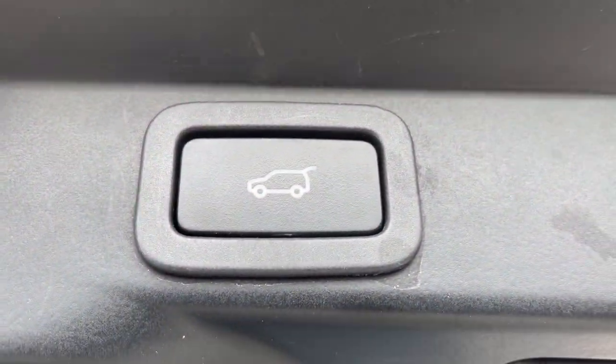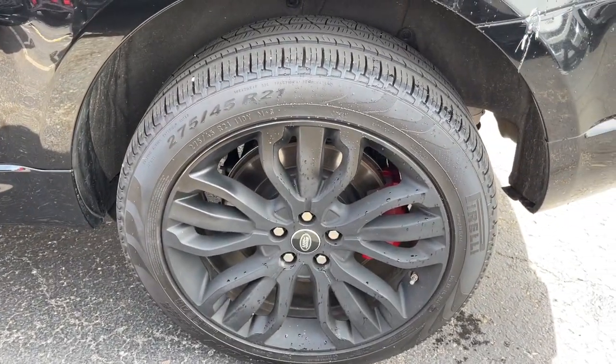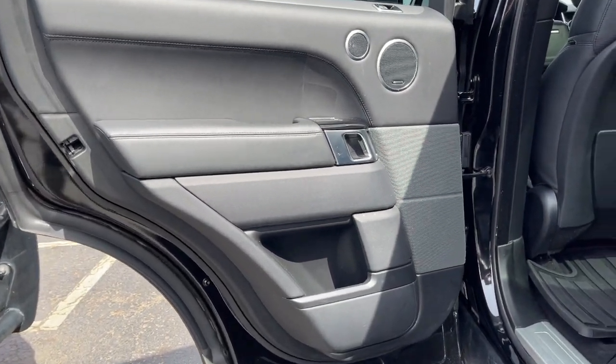Keyless entry, sunroof and moonroof, navigation system, power liftgate, fog lamps, electronic stability control, seat memory, intermittent wipers, universal garage door opener, and trip computer.